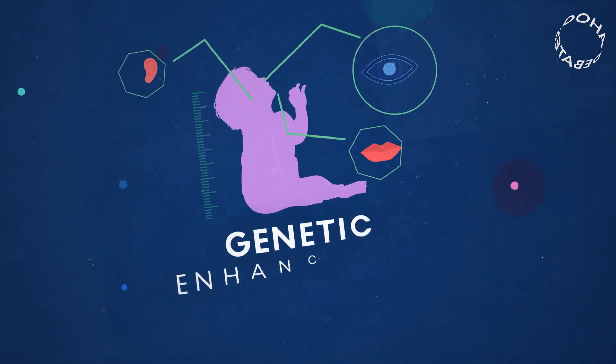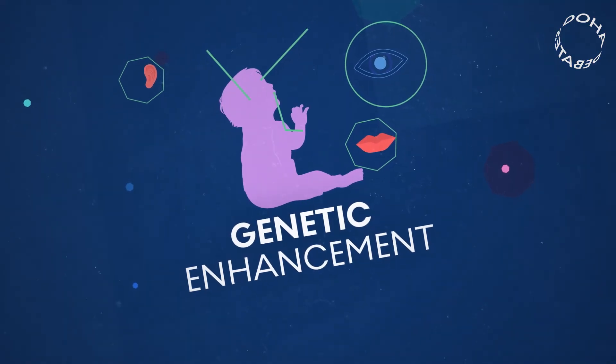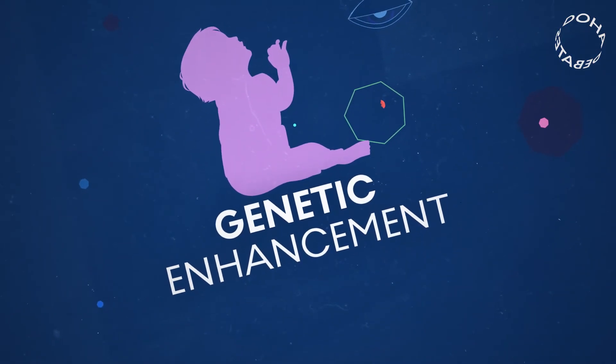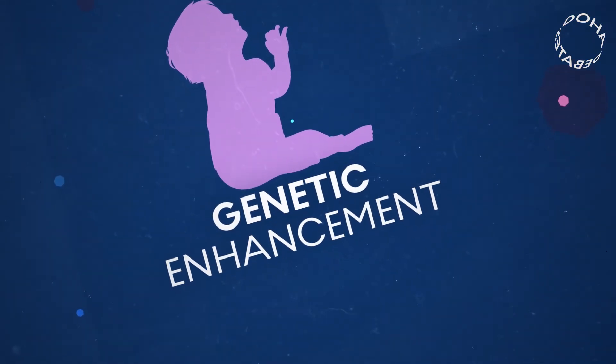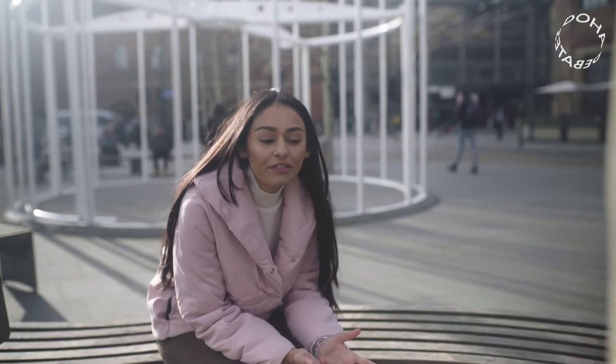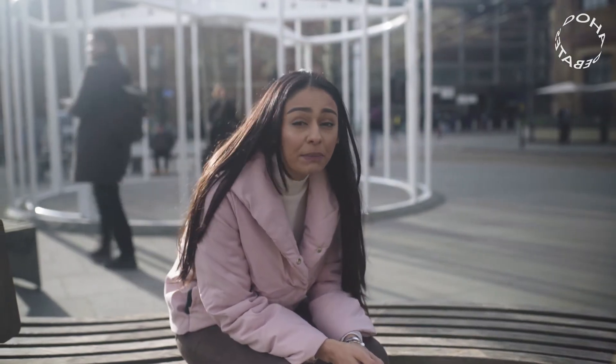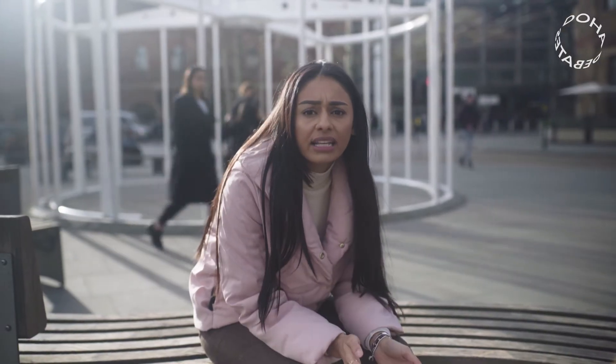This kind of editing is called genetic enhancement, and the line between gene enhancement and curing diseases can get really murky really fast. This kind of elective procedure is only going to be accessible to the people that can afford it, and that could deepen social, economic, even racial divisions.